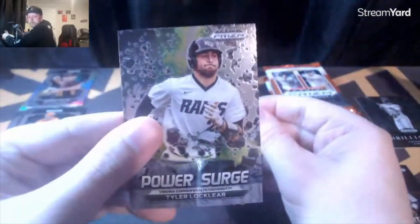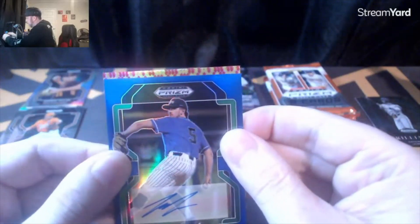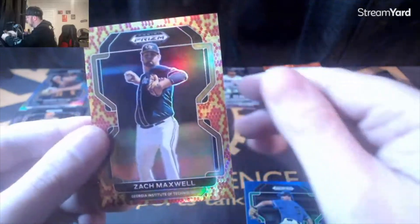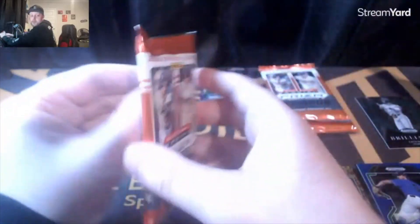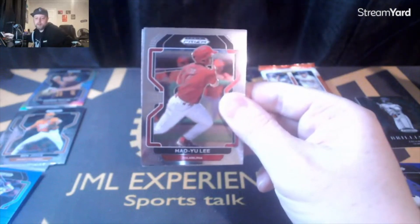Tyler Locklear on the Power Surge. Zach Maxwell from Georgia Institute of Technology — two out of twenty-five! So a pitcher auto and a catcher auto, numbered out of twenty-five.